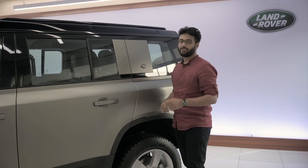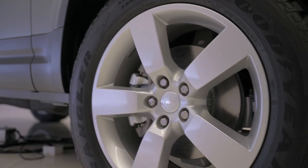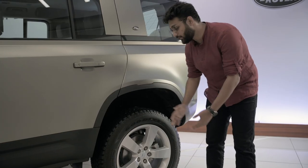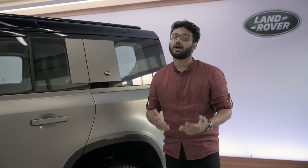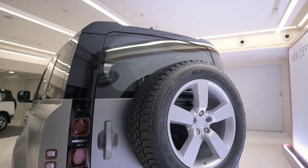Wheels are 20 inches on the First Edition model, but you can go up to 22 inches. You can also opt for smaller steel wheels specifically for hardcore off-roading.